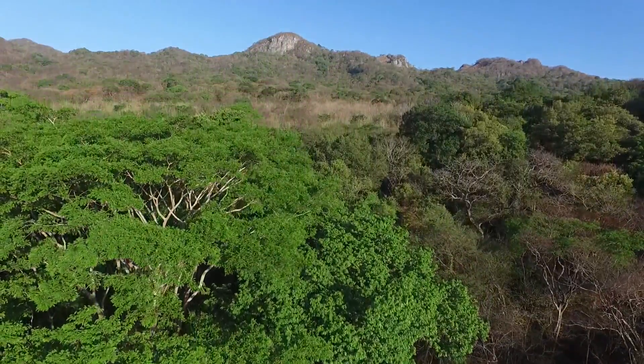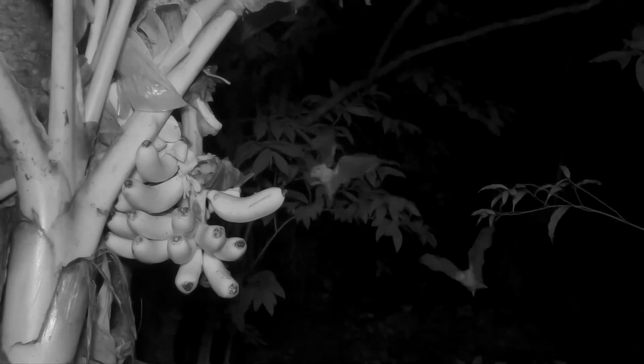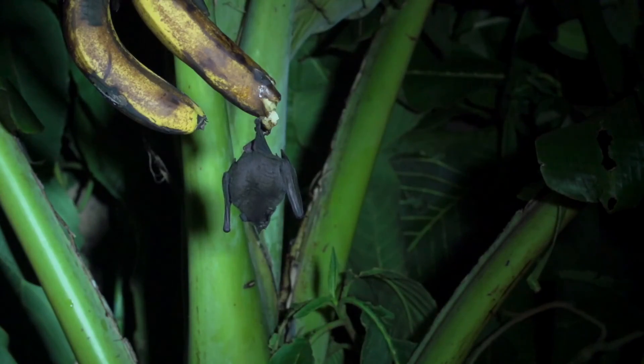Bananas are not native to the New World, and people are the dispersers of bananas. But in the last 500 years, frugivorous bats in Costa Rica have learned to love bananas. One idea to rewild burnt-out, deforested landscapes is to simply put out stalks of ripe bananas. Bats will come from long distances to feed on them, pooping all the way.